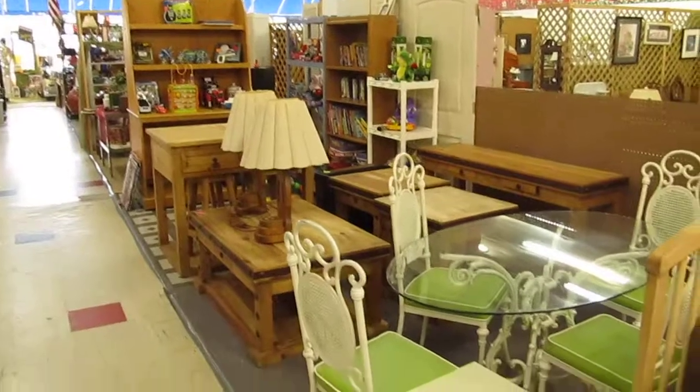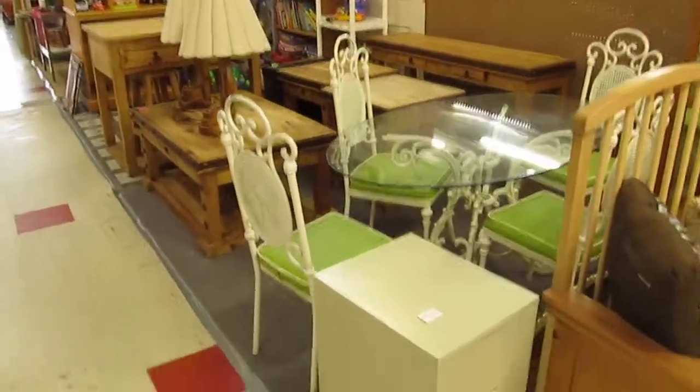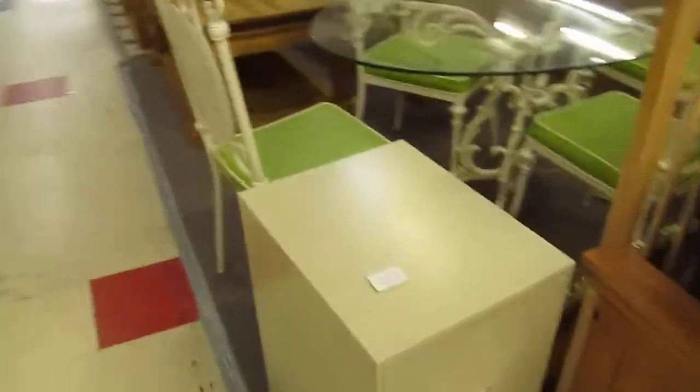Hello everybody. Welcome to Booth 31 here at the Cedar Chest Indoor Flea Market. I'm going to take a quick look around the booth and see what we've got this week.